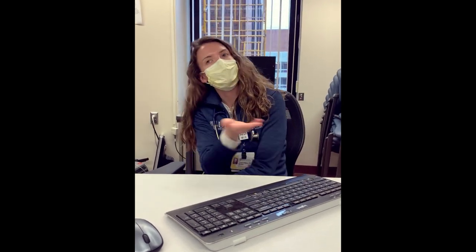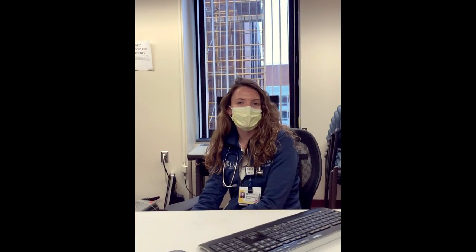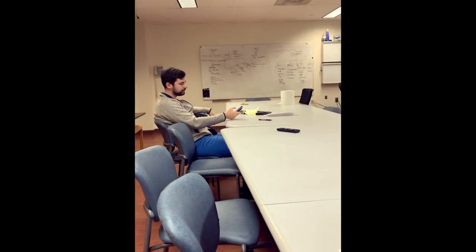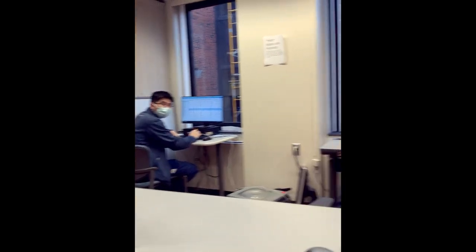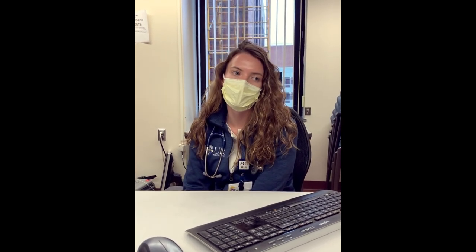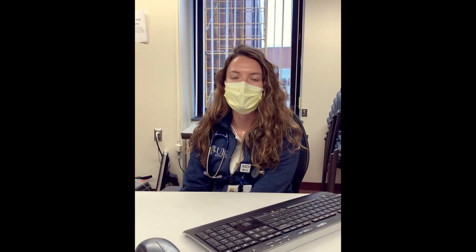So right now we are in the morning report room, which is where all seniors will have their morning reports every morning and the interns will have once a week during lunch. We have some residents hard at work right now. On strong floors, the teams are composed of two interns and one senior resident with one attending and various mixes of students.